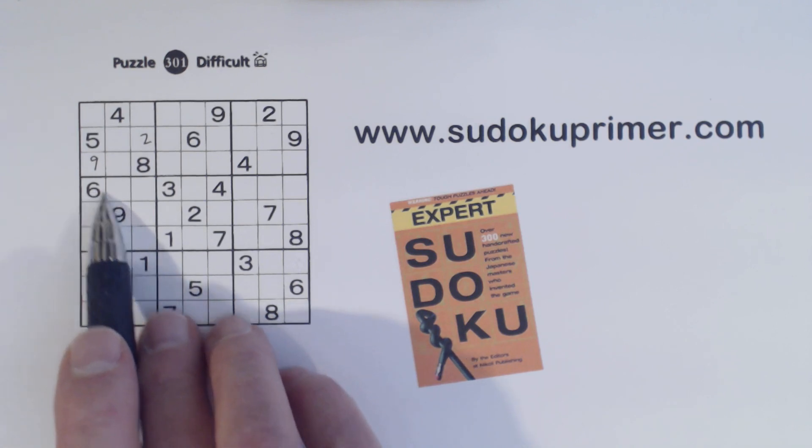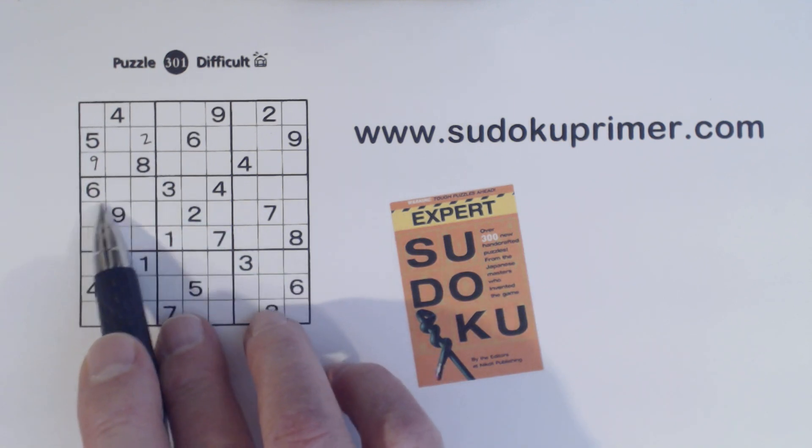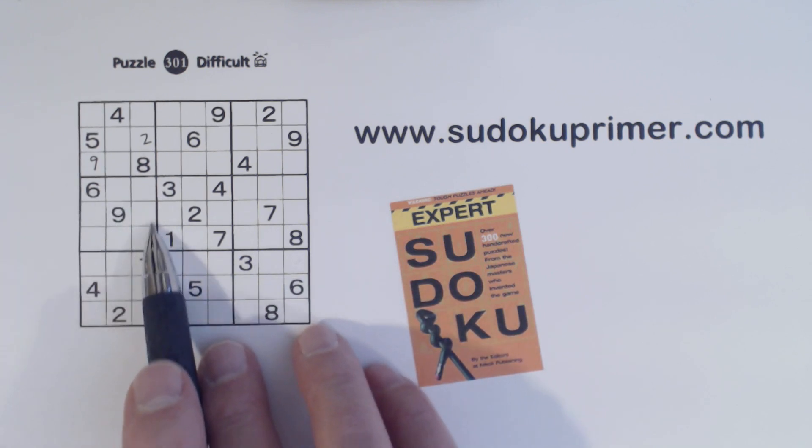We have a 6 and a 9 here in a diagonal pattern. We have a 1 and an 8 there, and a 1 and an 8 here, so these are 1-8 twins. That makes this diagonal pattern a hidden corner pattern.